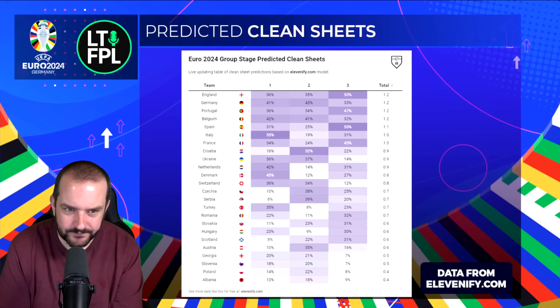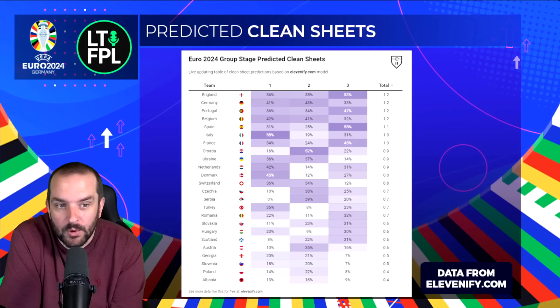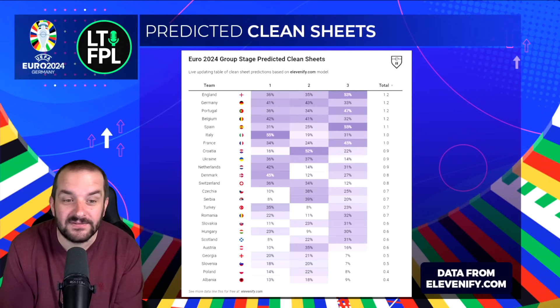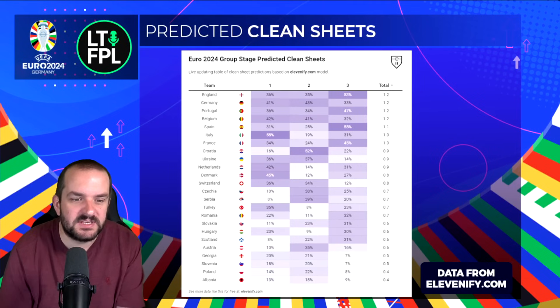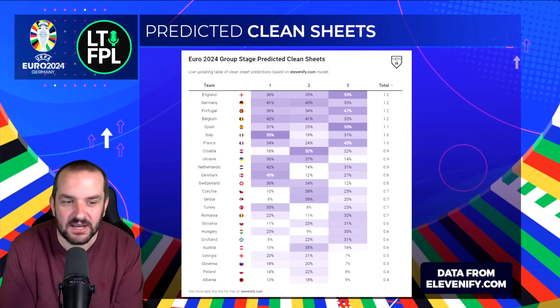With the attackers having so much of the ball, most of the danger will come on transitions, and I don't think England will give up too many chances. Their best game is match day three against Slovenia at a 53% chance of a clean sheet. It's similar with Portugal — their best game is match day three, but they're still 36% and 34% for match days one and two. Cancelo is probably the best option, Costa in goal as well. Albania are clearly not given much of a chance — Italy 55% match day one, Croatia 52% match day two, Spain 55% match day three.